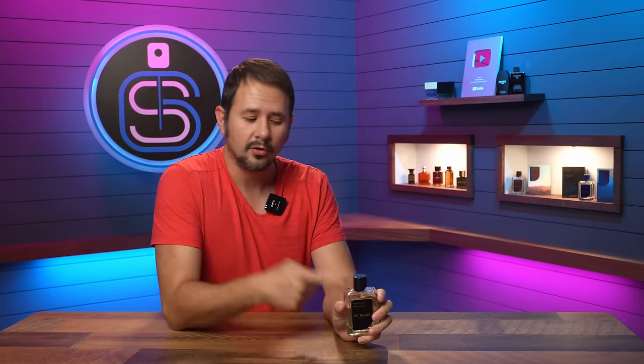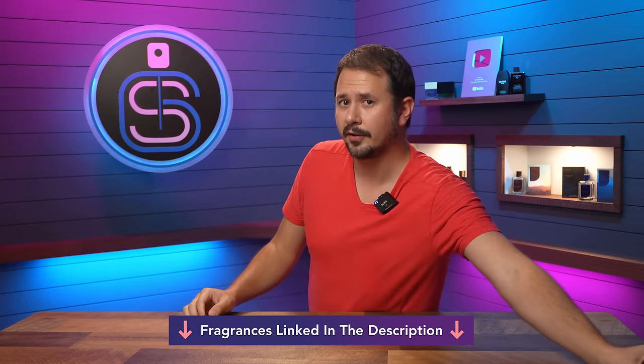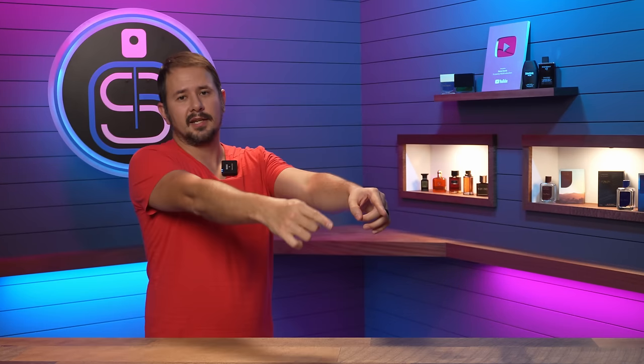Jet Black Enigma — this is a fragrance that I creatively directed underneath the Michael Malool fragrance brand. You can find this in every single Perfume Mania and Fragrance Outlet store in the United States, and also online. It is linked below. Jet Black Enigma is perfect for fall and winter — a sexy, spicy compliment puller with a mysterious vibe.